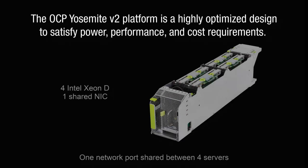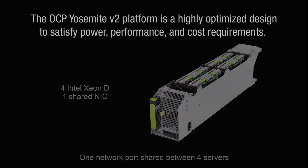The OCP Yosemite V2 server platform is highly optimized to satisfy stringent power, performance, and cost requirements that are critical for Web 2.0 applications. Yosemite's form factor, hosting four 12-core Xeon D CPUs in a single sled, provides an ultra-low-power server with excellent density. 16 CPUs, or servers, are compacted into a single 4U form factor.